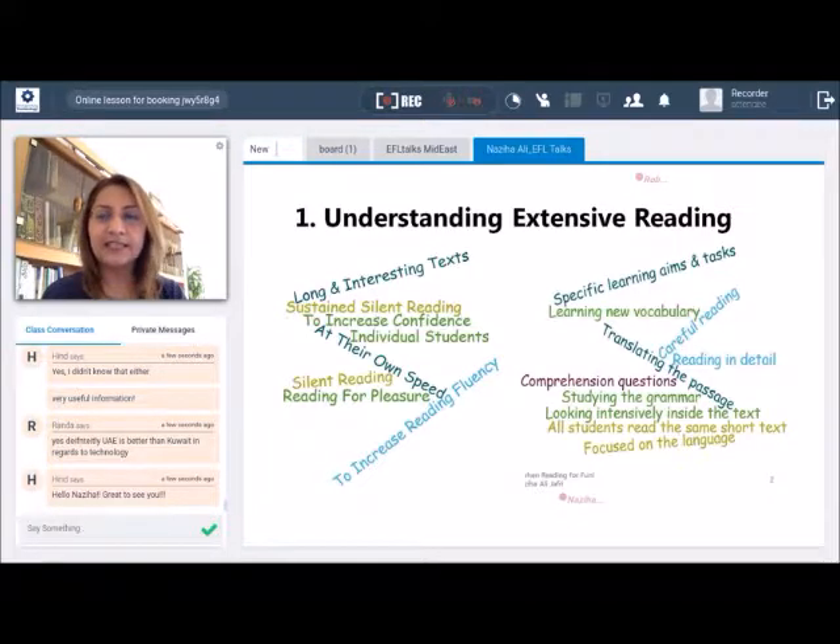In comparison, intensive reading is really focused on the language where everything is assessed. There are specific learning aims and tasks, and the aim is to get students to learn new vocabulary through careful reading, comprehension checks, grammar exercises, and sometimes even translation exercises. The books are decided by the teacher, and most of the time every student in the same class reads exactly the same text.